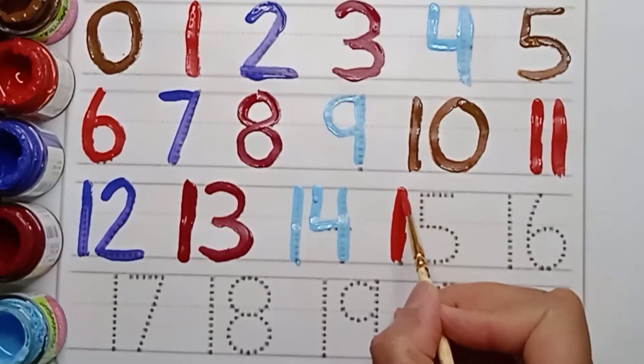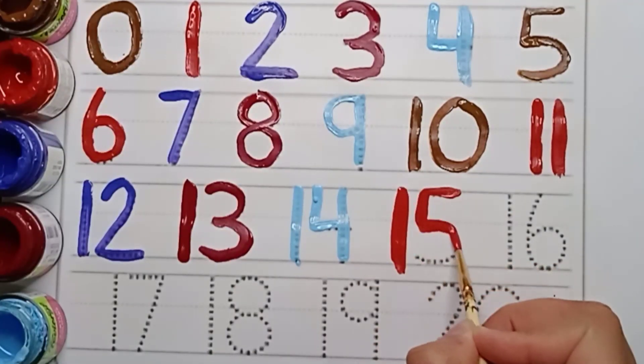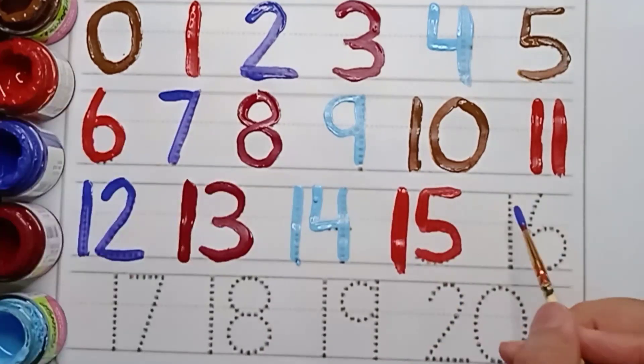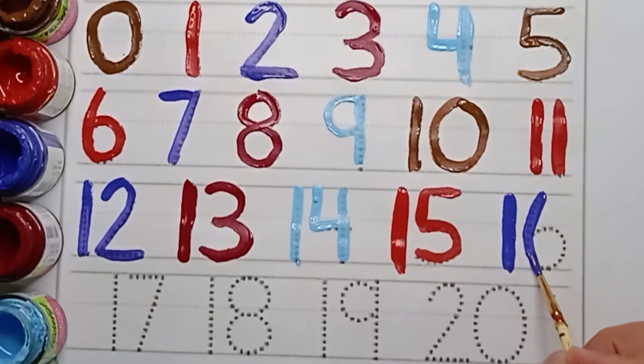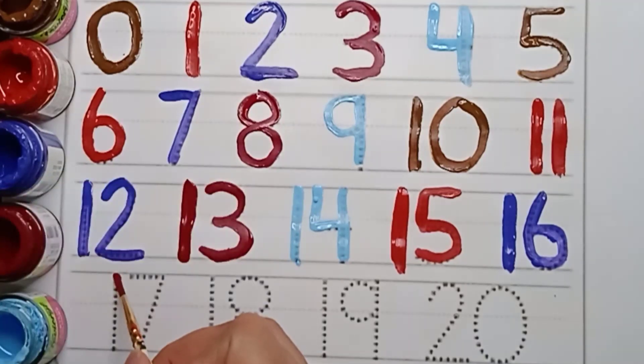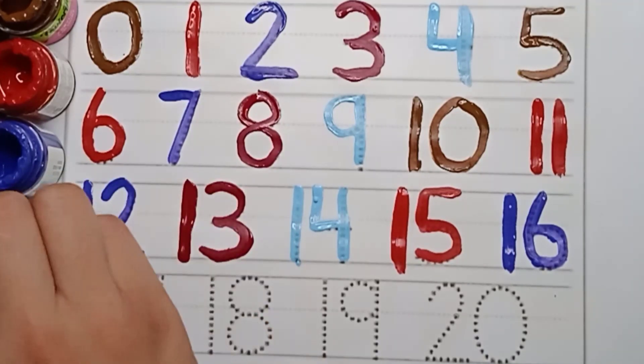Red color. Fifteen. One. Five. Fifteen. Next number is sixteen. One. Six. Sixteen. Next number is seventeen. One. Seven. Seventeen.